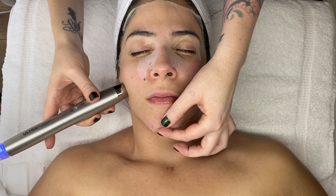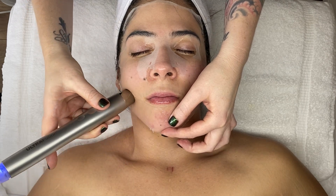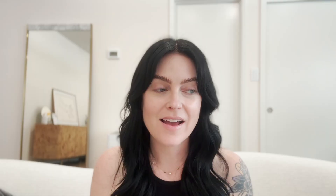My ultrasound machine is the Ultra Fusion from Skin Modern. It uses a frequency of 10 hertz with continuous or alternating low-frequency ultrasound. I love pairing ultrasound with my organic 24-karat gold face mask — it's a really wonderful way to end a treatment. I have videos on almost all of these devices, and I'll link those in the show notes down below.